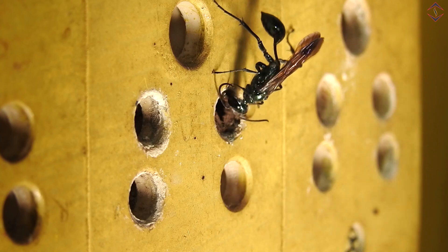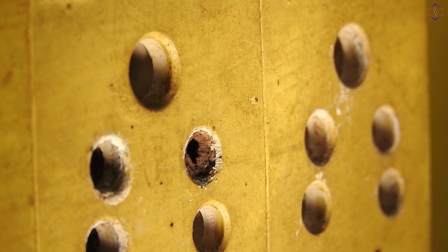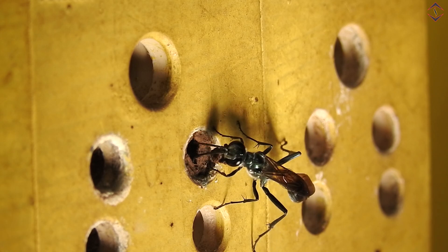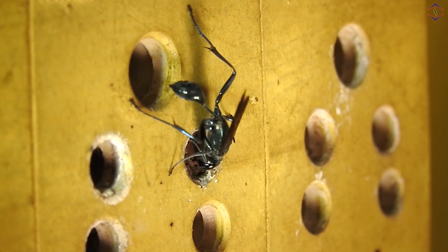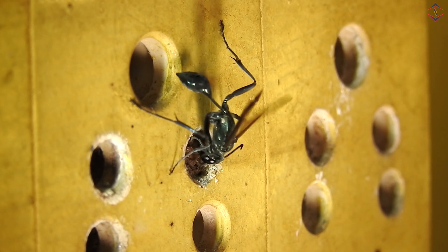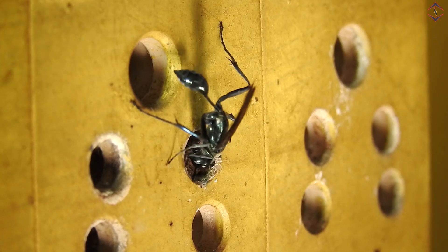This process of sealing the chambers is done after the holes are filled with food and injected eggs. It was a treat for the eyes, looking at her sealing finesse, which almost looked like plastering — absolutely even mud plastering and clean work. It almost took her three to four rounds to complete that small hole, which was not more than two to three millimeters in diameter and around two centimeters deep.